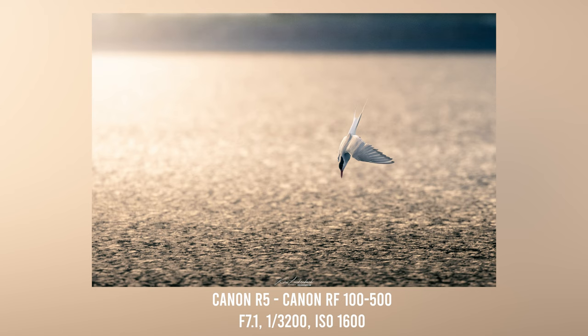I shot this at 500 millimeters at f7.1 with a shutter speed of 1/3200. I used the Canon RF 100-500, which is why I was stuck at f7.1. These terns move very fast, and 1/3200 is about the slowest shutter speed I can comfortably use to get everything sharp. 1600 ISO on the Canon R5 is no issue because full frame mirrorless cameras these days can handle that with ease.